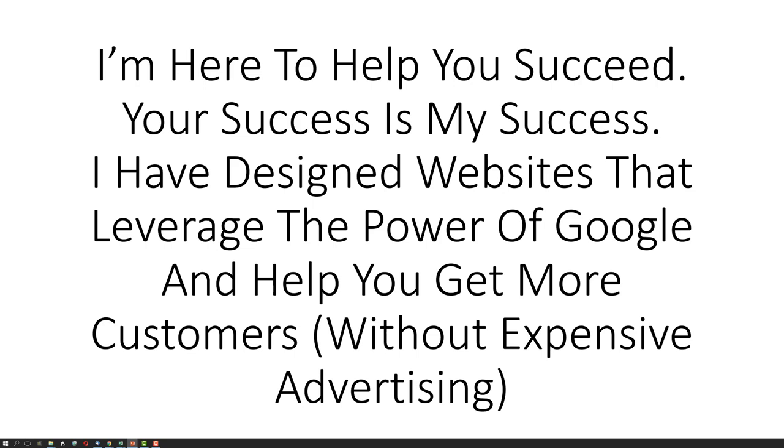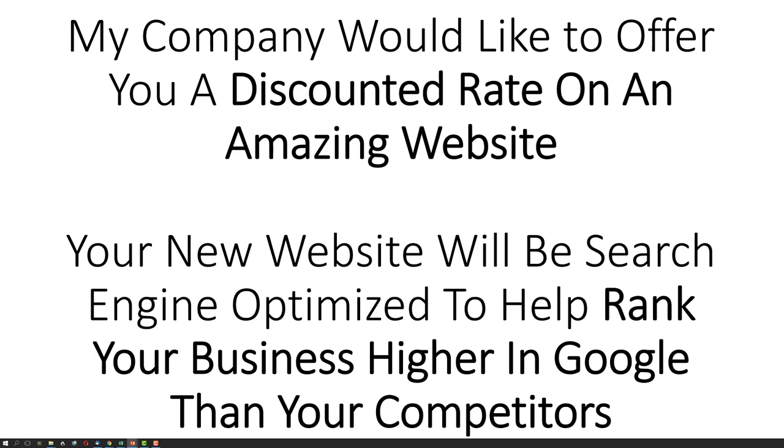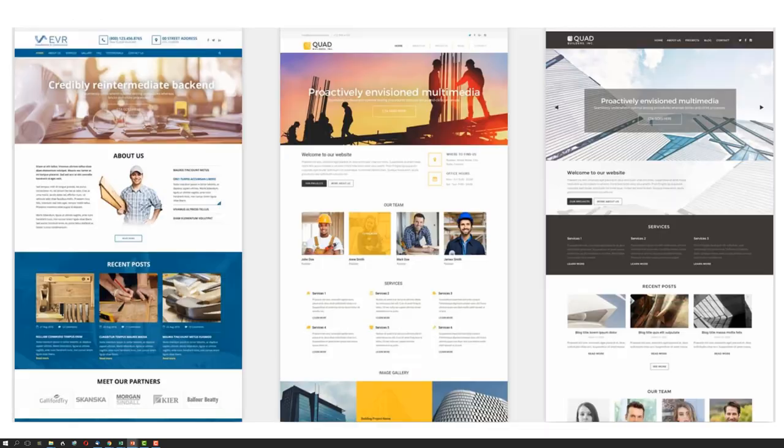I have designed websites that leverage the power of Google and help you get more customers without expensive advertising. My company would like to offer you a discounted rate on an amazing website. Your new website will be search engine optimized to help rank your business higher in Google than your competitors. Here's what some of the websites look like.